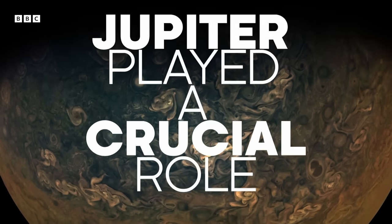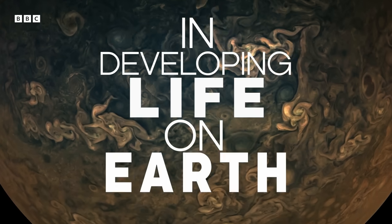Jupiter played a crucial role in developing life on Earth. Thank you, Jupiter.